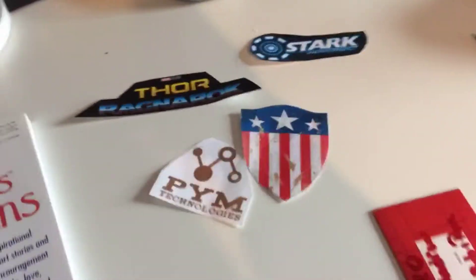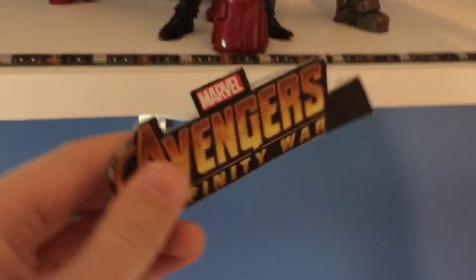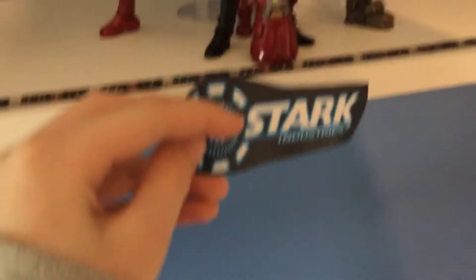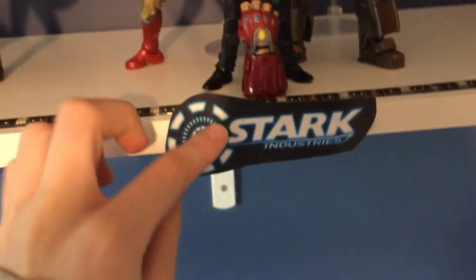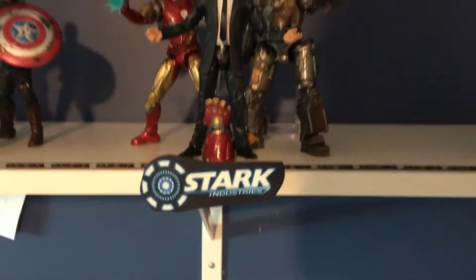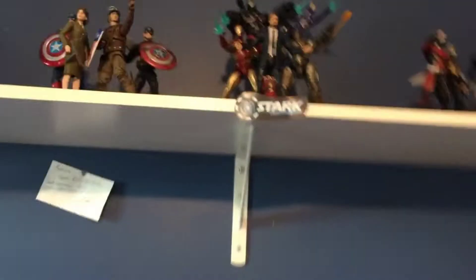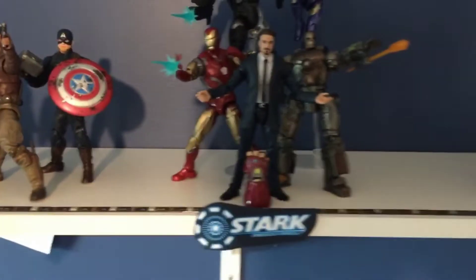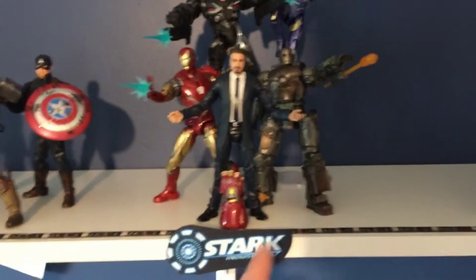Now let's put them up. We're going to have to take off this Avengers logo that I've had for a very long time to put up Stark Industries, and that looks pretty good. I have the tape folded there, and that looks really nice — I actually really like it. Now we just have to do Ragnarok, Captain America, and Pym Particles. And there we go, we've got them up. It doesn't look that bad — I think it looks good.